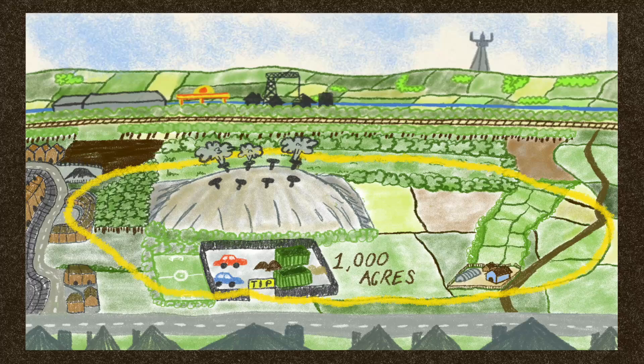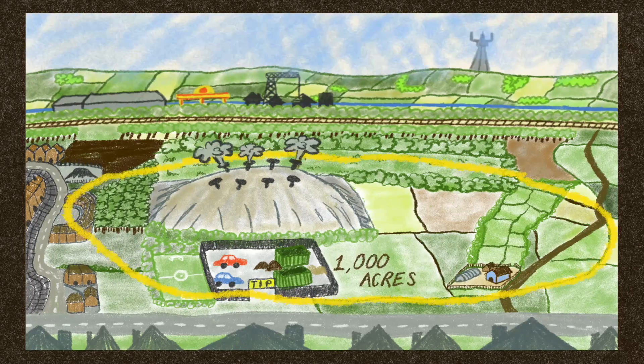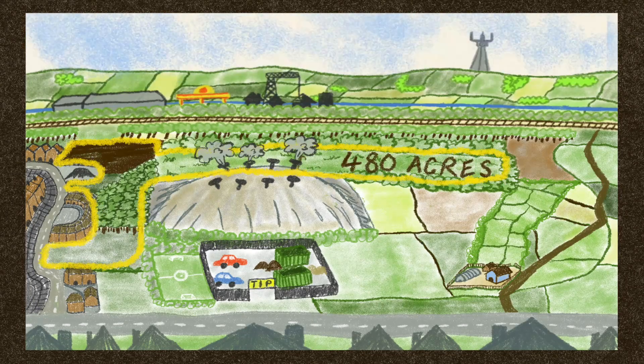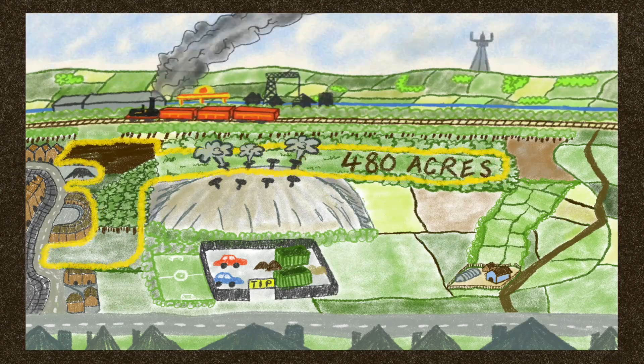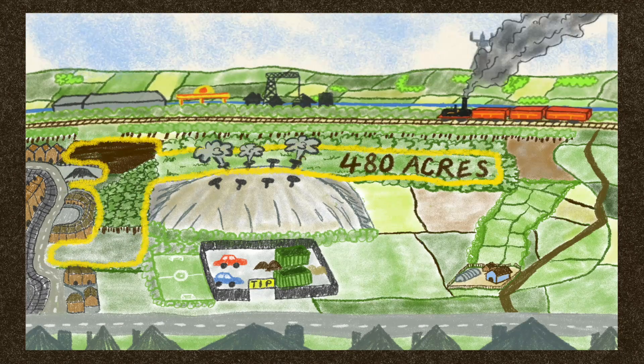Before the Industrial Revolution, Danes Moss extended to 1,000 acres. Today, around 480 acres of peatland remain, and around 200 acres of this is allocated for urban development by Cheshire East Council.